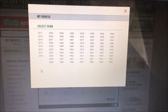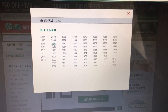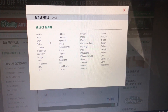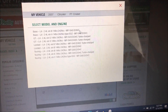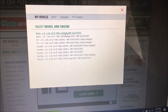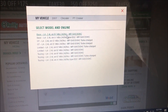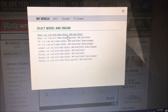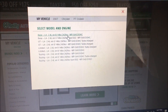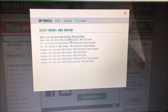The vehicle we're going to be working on is a 2007 Chrysler PT Cruiser. Click on 2007 Chrysler, then the PT Cruiser. We're going to select the base L4 2.4L, VIN B, 148ci, 2429cc, MFI, DOHC, and click on that.